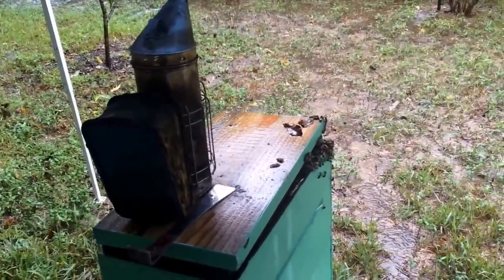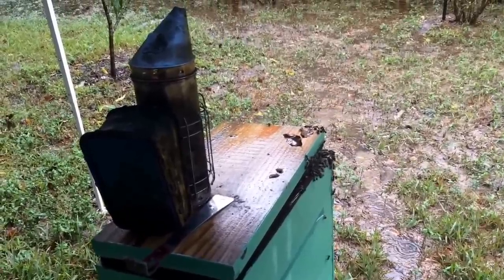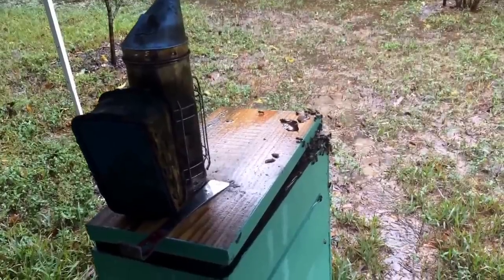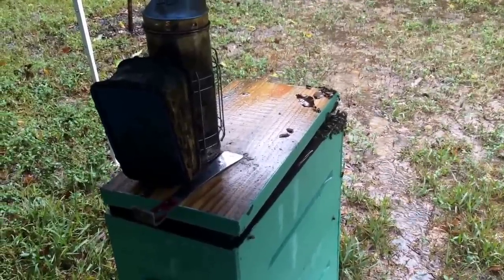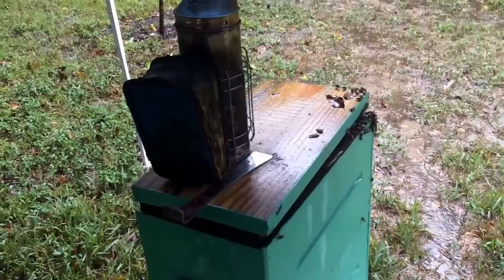For right now I'm just loosening the lid and letting them pour out, stretching their wings, flying around, doing what they do. I really don't think they're trying to abscond right away - they're just trying to get out and get a fresh breath. I'm going to go grab my suit and put it on, because with it being rainy like this they're real crawly and they want to fly out and land on me.